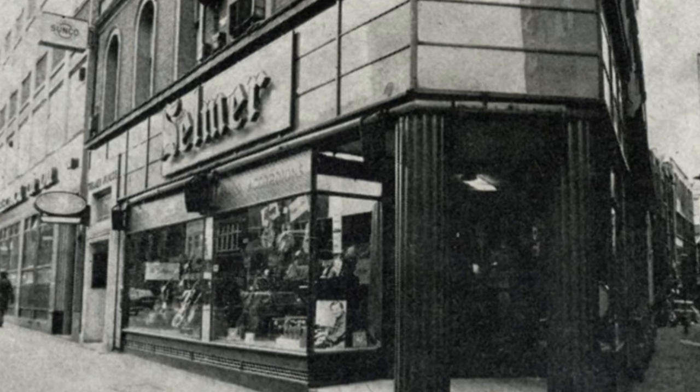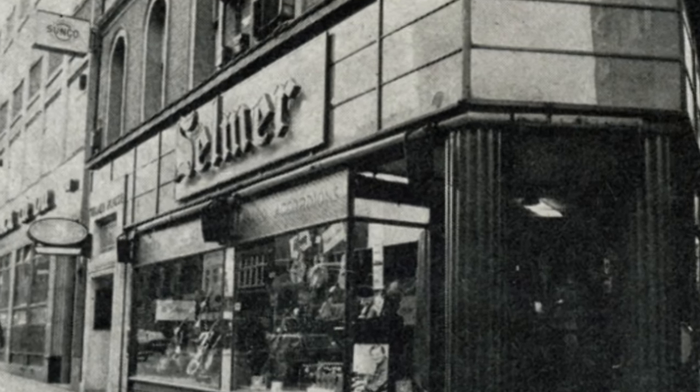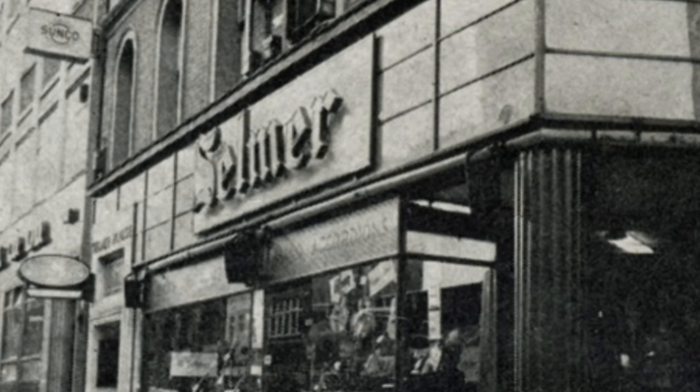Whilst it was rumoured to have once belonged to George Harrison, it is perhaps more likely that Clapton bought the guitar second-hand in early 1967 from one of the music stores on Charing Cross Road in London. There is only one known image of Eric playing this guitar before the paint job, and that is a black and white press photograph from February or March of '67.